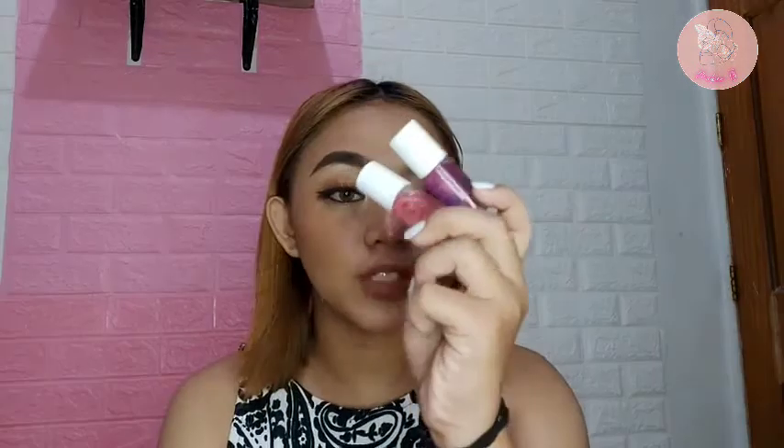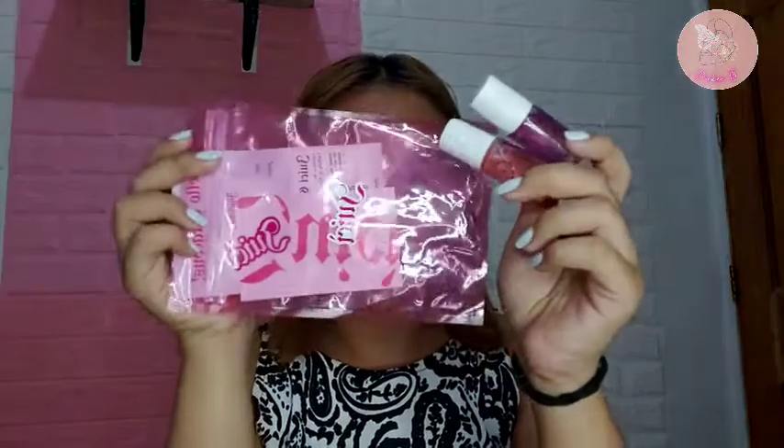The first product I'm gonna show you is the Mini Therapy Gloss from Juicy — claimed sya as a gloss. I've tried this. Hindi sya nag-stain and para lang talaga sya oil. But it's a good product and very cheap lang. I'm gonna link the products down below in the comments if you want to check it out.